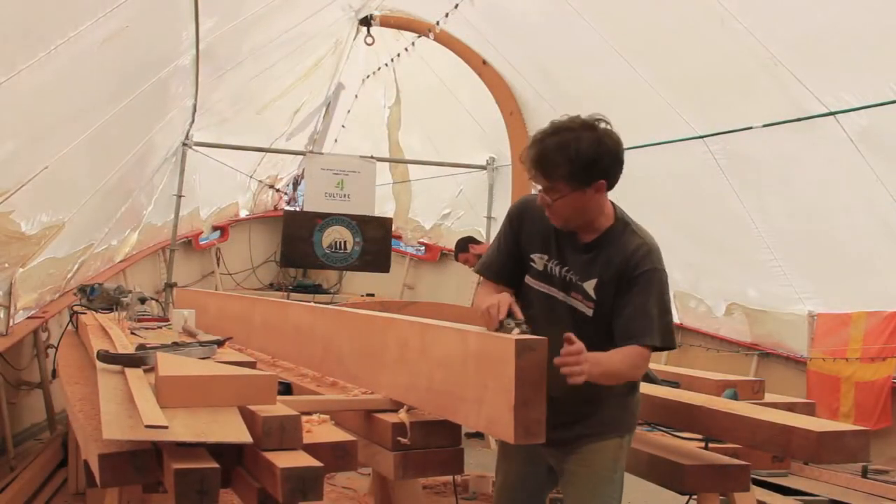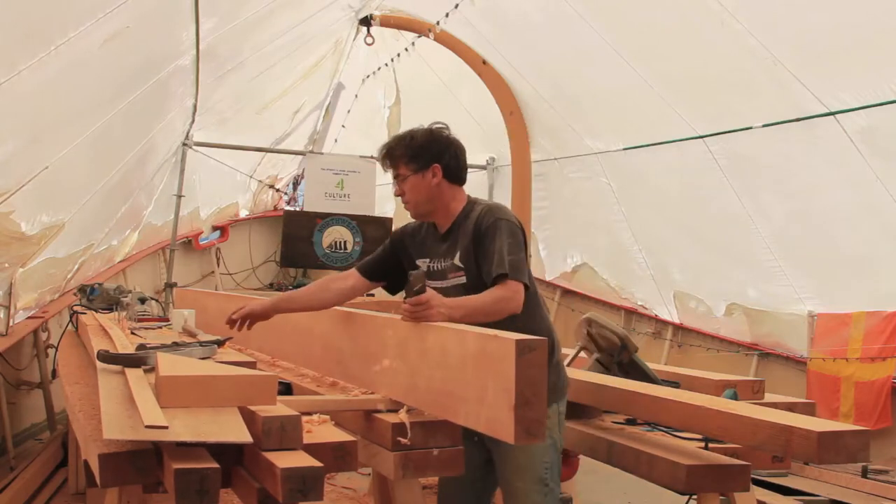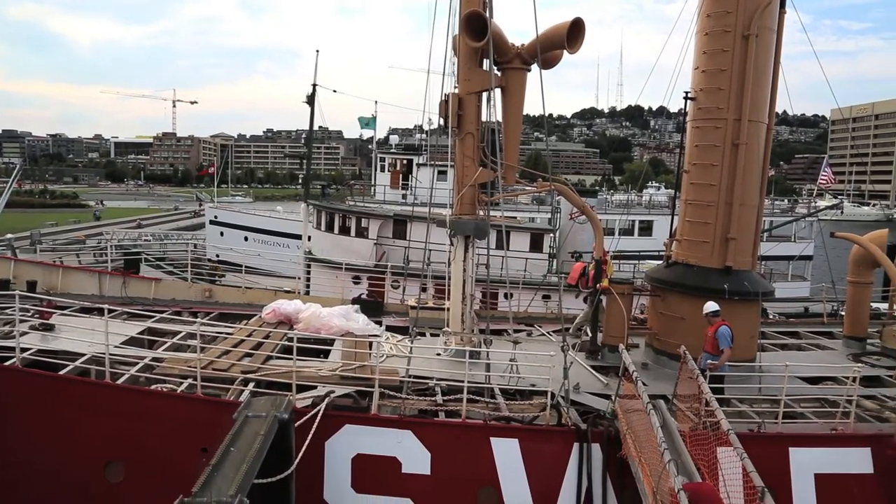I'm doing the shipwright work — all the timber work on the ship. We're laying 11,000 feet of Douglas fir decking down, replacing the whole wooden deck on this vessel and bringing the deck back to its 1904 configuration.